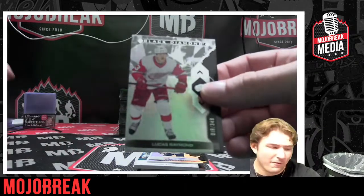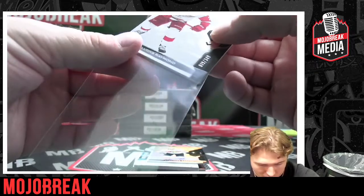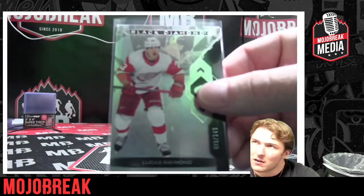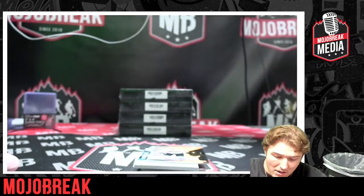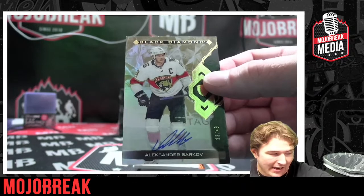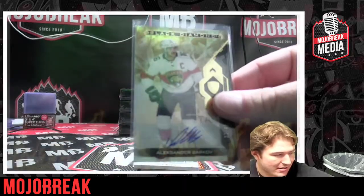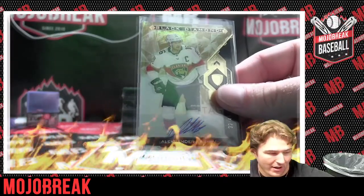Alright y'all, here we go! First up, numbered to 349 — that is going to be a Lucas Raymond. And an Alexander Barkov auto numbered to 49 — beautiful hit for the Florida Panthers, Black Diamond! Congratulations, super sick hit here for Florida.